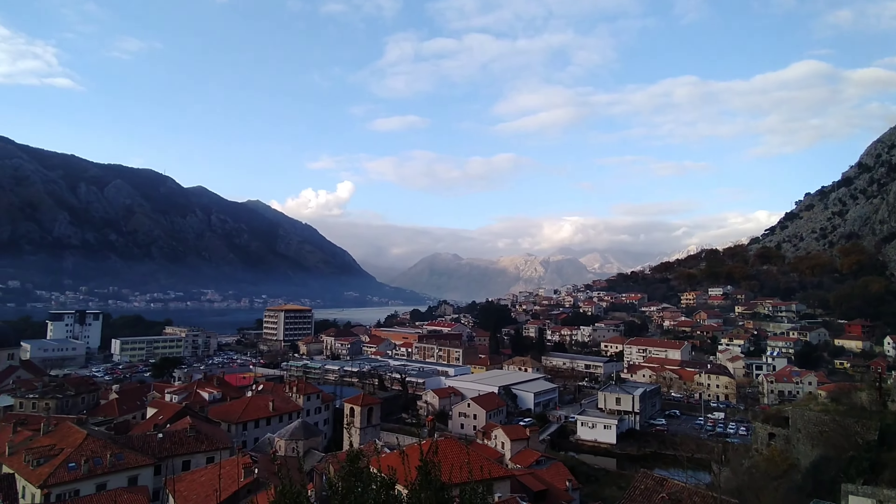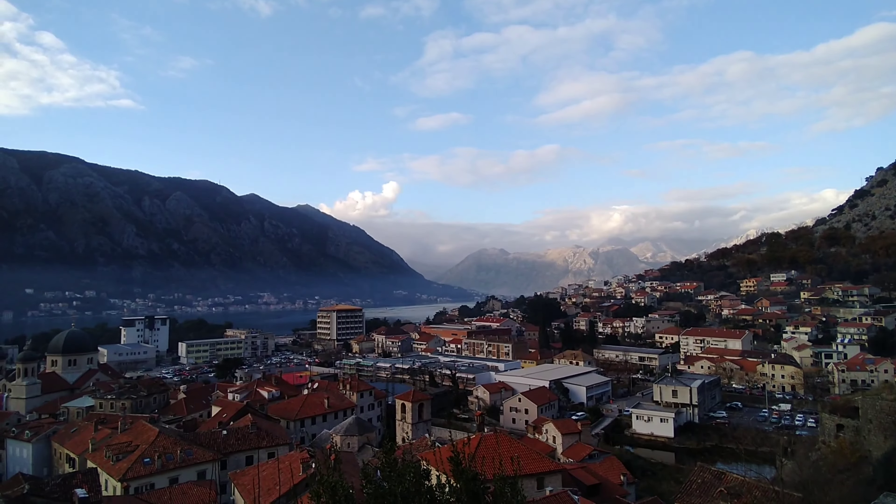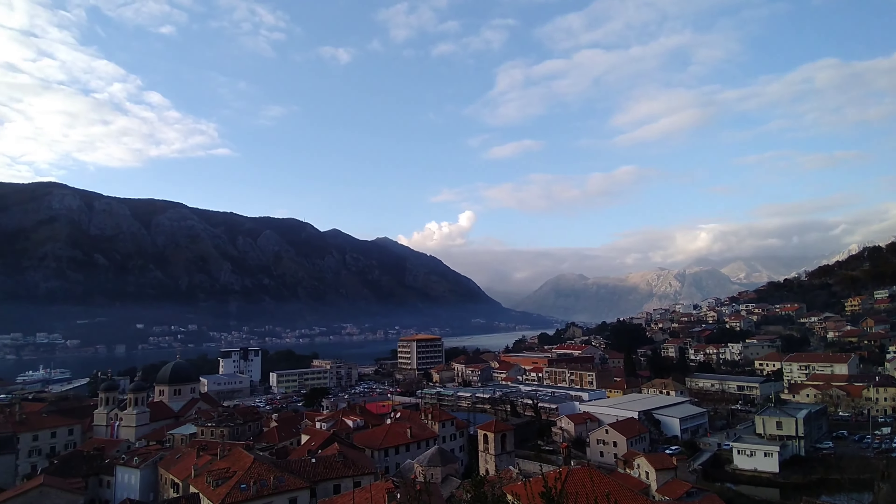We are finally at the top! Ta-da! A beautiful surprise — the view. I think it's a beautiful view. I think it's so beautiful.